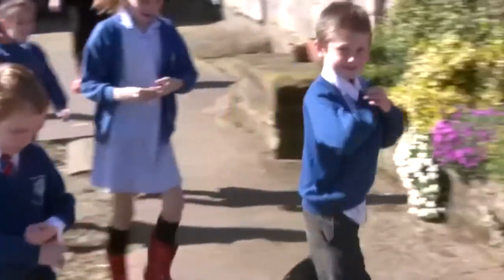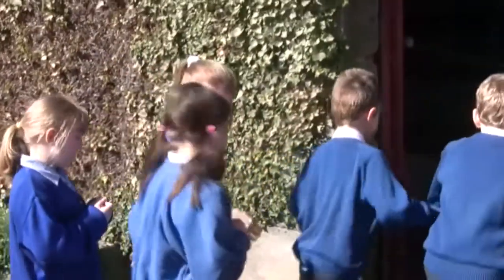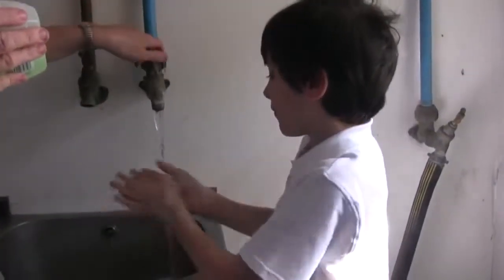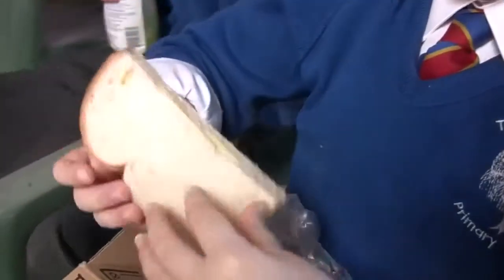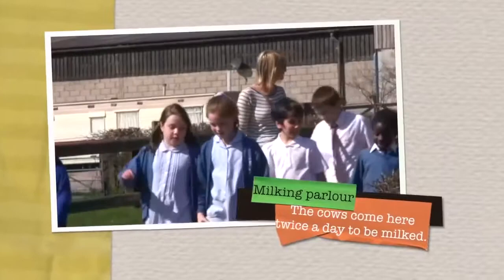It is nearly lunchtime and the children are getting hungry. Emily shows them where they can wash their hands and explains that hand washing is important before eating when on a farm and around animals. Emily asks the children what they have got for lunch — lots of children have got foods made from milk in their lunch boxes. After lunch the children continue their tour.